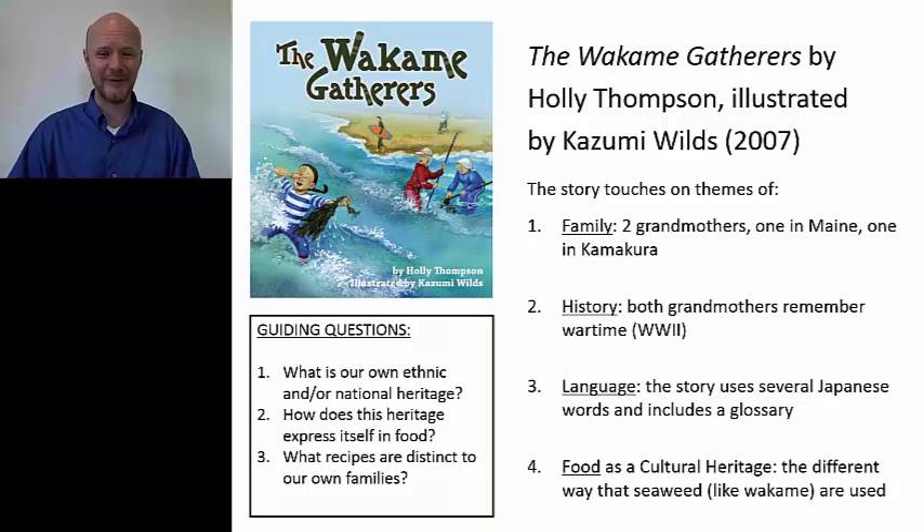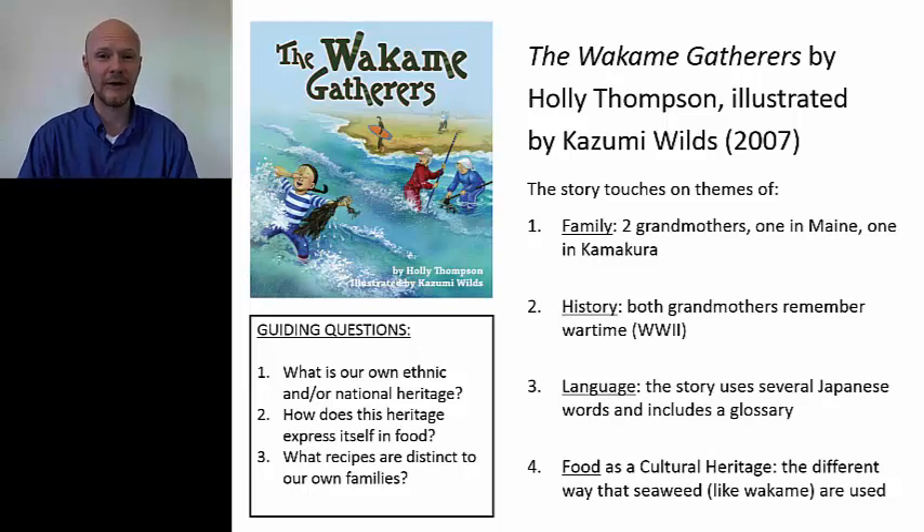And then number four, I think the most fun about this is probably food — specifically, food as cultural heritage. The different ways that cultures use food, like seaweed. You know, seaweed suggests something you'd try to get rid of, whereas kaiso in Japanese means seagrass. So guiding questions for this would be: number one, what is our own ethnic and/or national heritage? Number two, how does this heritage express itself in food? And number three, what recipes are distinct to our own families? A fun way to use this book is to ask, we've got Nanami's recipes from her Graham and her Bachan — how about your own family? Do you have recipes that reflect your national or ethnic heritage?